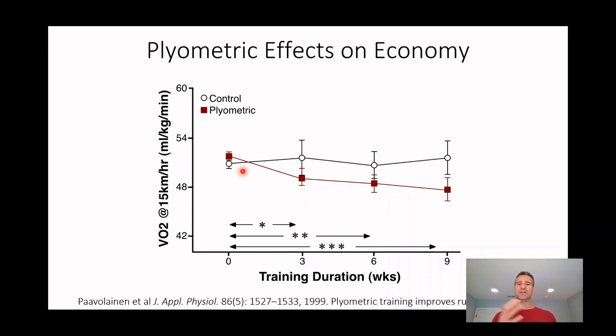They either had them continue their training as normal, or they took out some of their distance running and added plyometric exercises — jumps, bounds, sprints — little things designed to increase the plyometric load across the muscles. Then they did a couple of measures, and the most important one is VO2 at 15 kilometers per hour, which is a measure of running economy — how much oxygen you're using to run a certain speed.